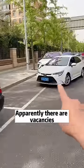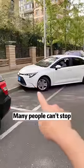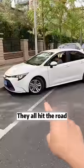Do you see it? Apparently there are vacancies, but there are cars. Many people can't stop. Do you see it? They all hit the road.